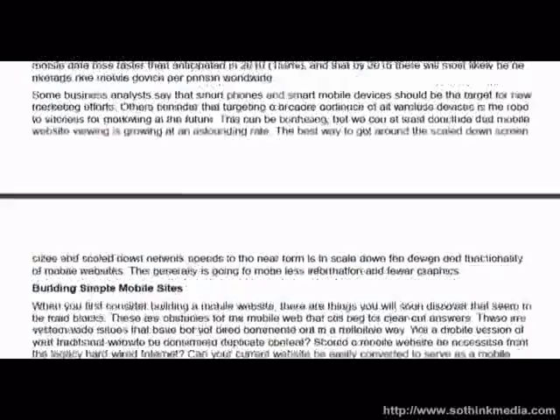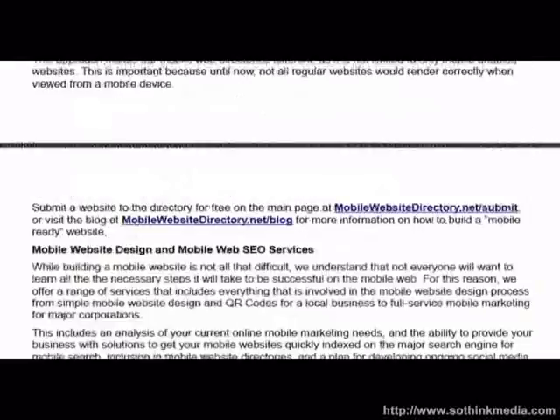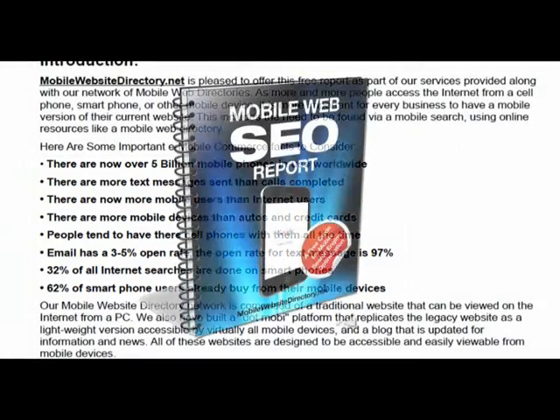The mobile web is new and exciting. There are five billion mobile phones in use worldwide. There are more text messages sent than calls completed, and more mobile users than internet users. The open rate for text messages is 97%. 32% of all internet searches are done on smartphones, and 62% of smartphone users already buy from their mobile devices.